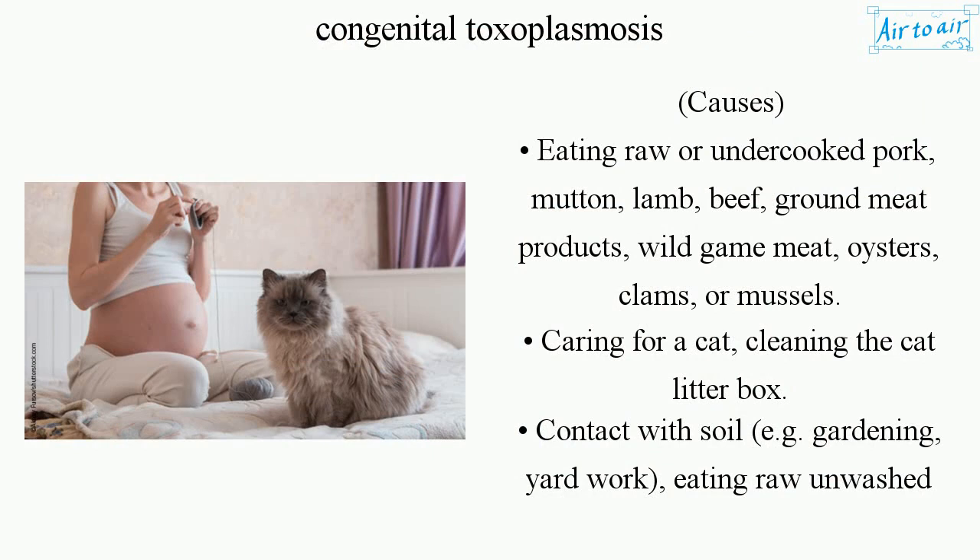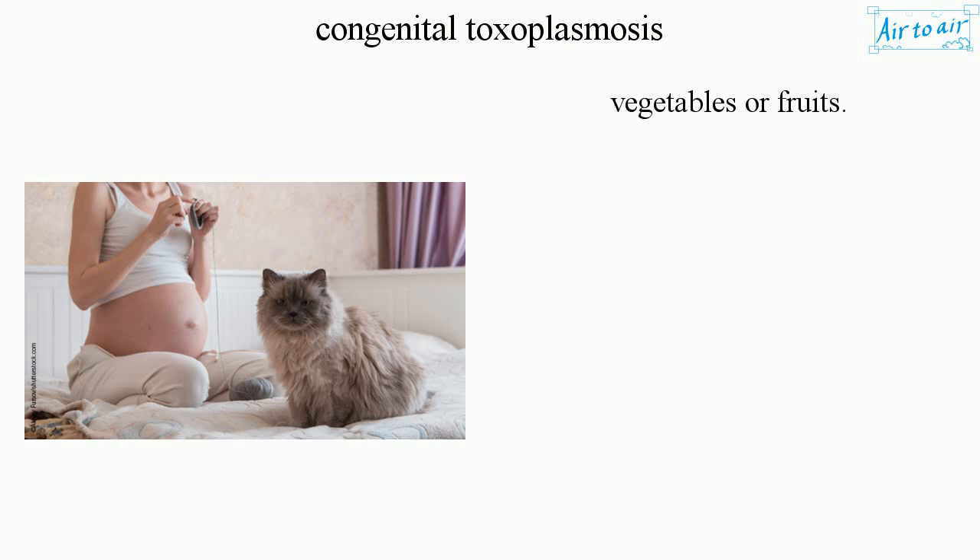Other causes include caring for a cat or cleaning the cat litter box, contact with soil such as gardening or yard work, and eating raw unwashed vegetables or fruits.